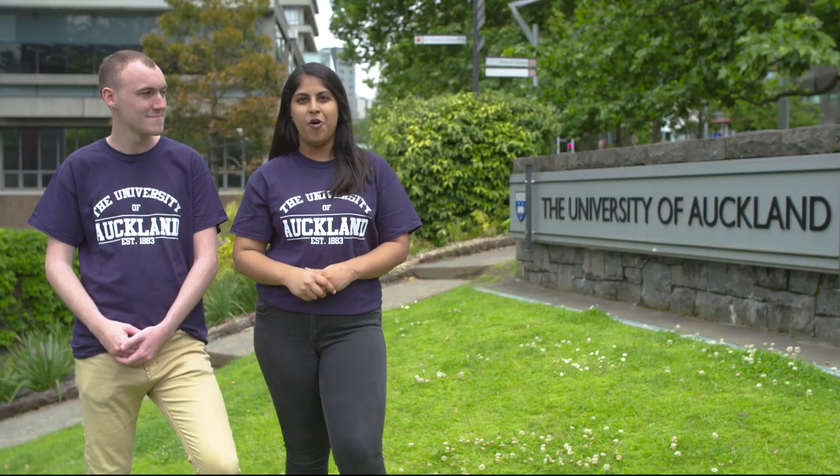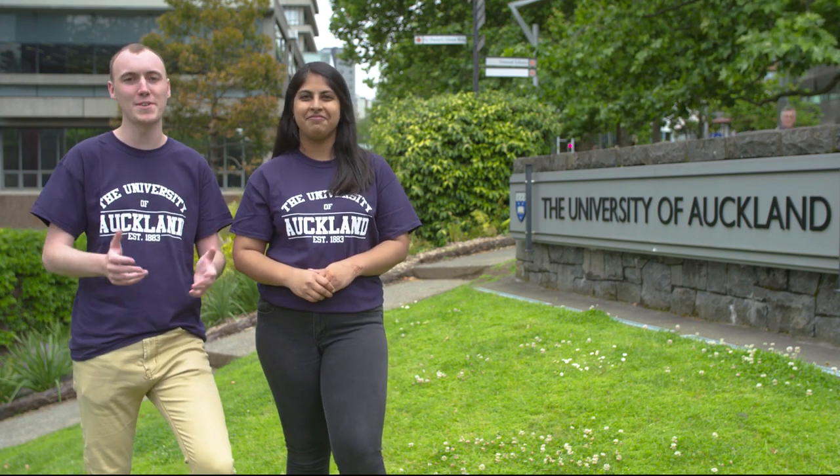Kia ora and welcome to the University of Auckland. My name is Anousha and Alex and I are pleased to welcome you on our little journey through the City Campus. We'll show you some of the key buildings and main services that you may need. So let's get started.